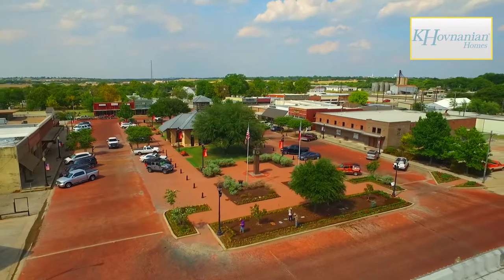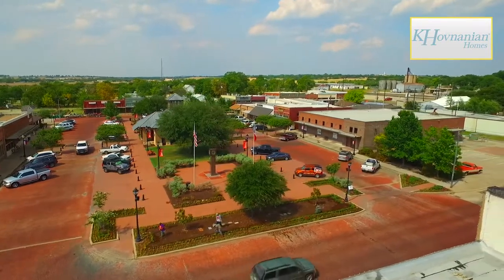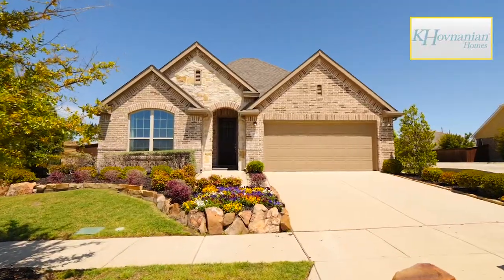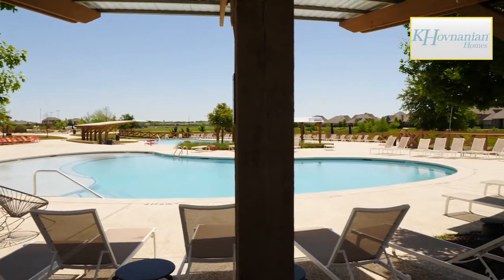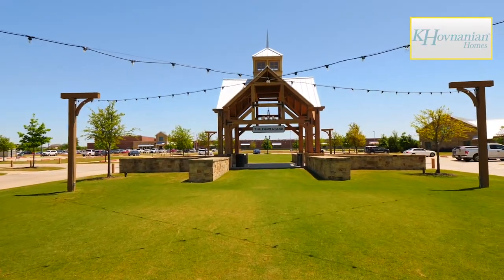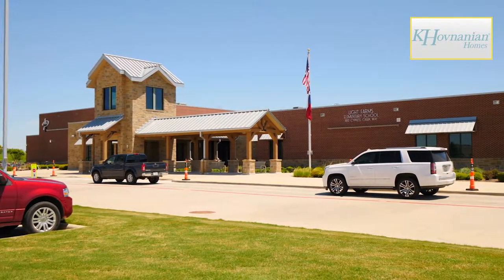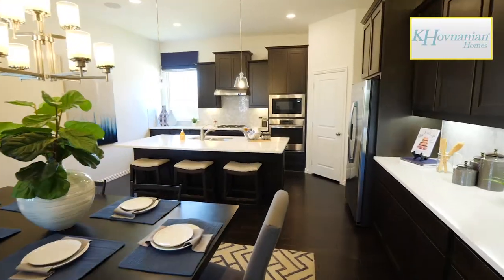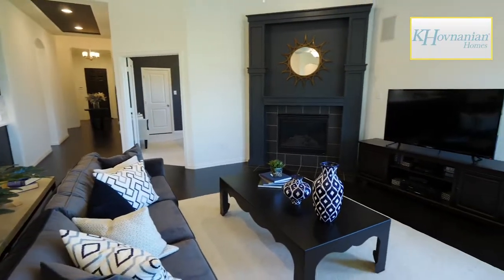Ideally situated in Celina, Texas in the Golden Corridor is Kay Hovnanian Homes at Light Farms. Light Farms is a new master-planned community with amazing amenities, like community pools overlooking a lake, Farm Stand Pavilion, and Light Farms Elementary School. Built into two sections, Sage and Cypress.